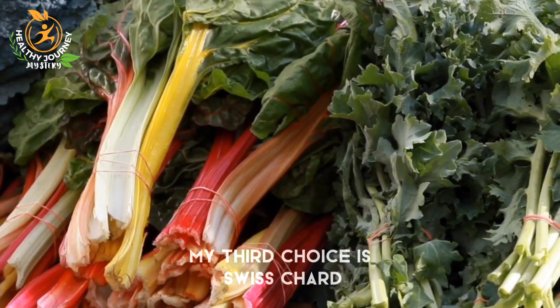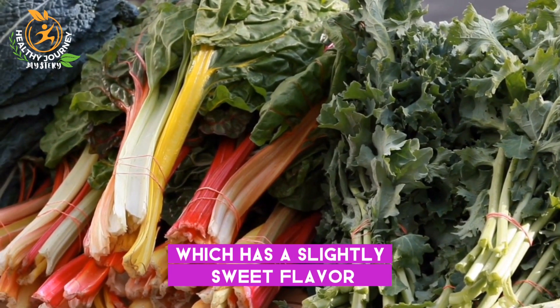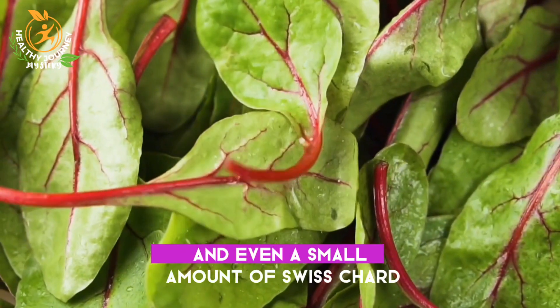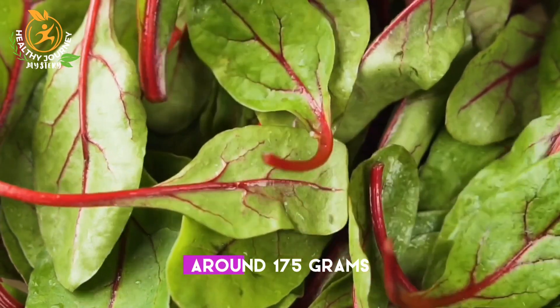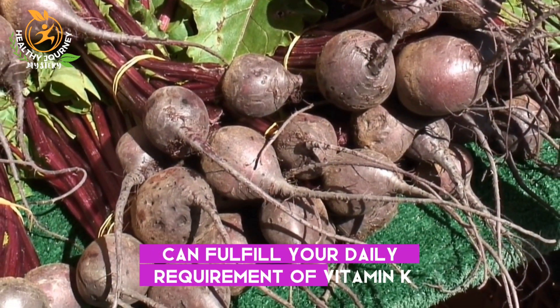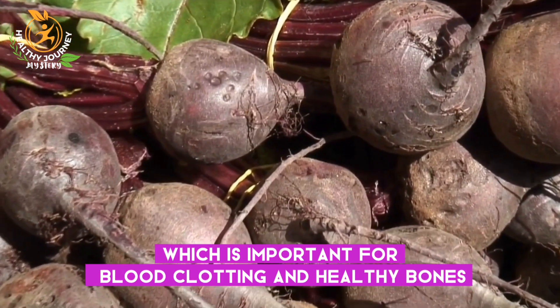Number three is Swiss chard. My third choice is Swiss chard, which has a slightly sweet flavor and has good amounts of vitamins A and C. Even a small amount of Swiss chard, around 175 grams, can fulfill your daily requirement of vitamin K, which is important for blood clotting and healthy bones.